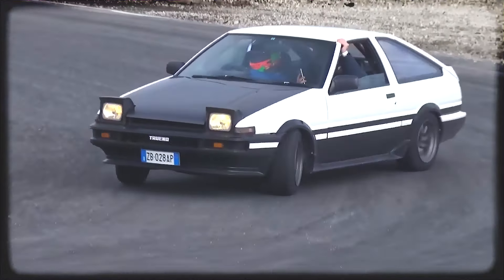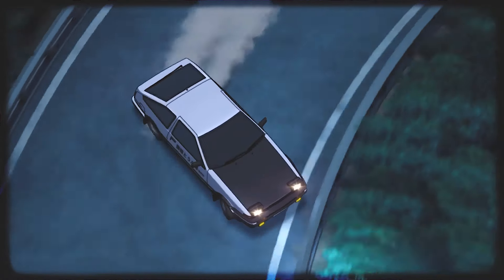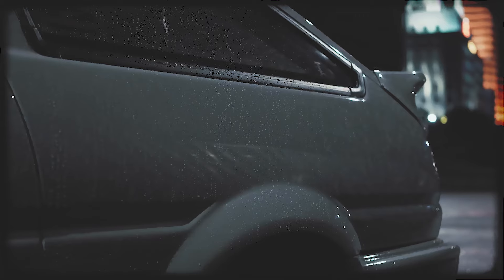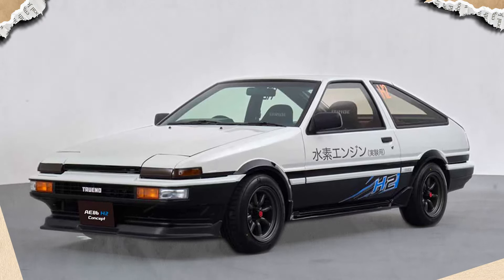The 86 gained widespread recognition through its association with the drifting culture, particularly popularized by the anime and manga series Initial D. As time has passed, the 86 has become a sought-after collector's item, especially well-preserved models with the iconic Panda livery, reminiscent of Initial D.